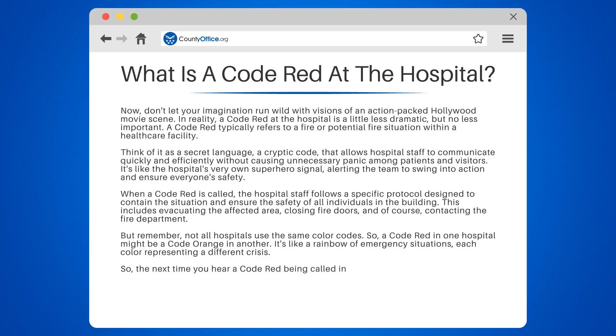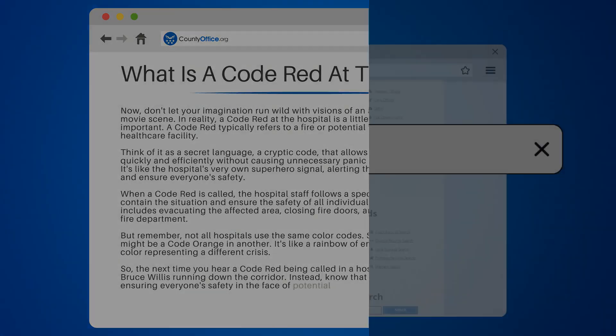So, the next time you hear a code red being called in a hospital, don't expect to see Bruce Willis running down the corridor. Instead, know that it's the hospital's way of ensuring everyone's safety in the face of potential danger.